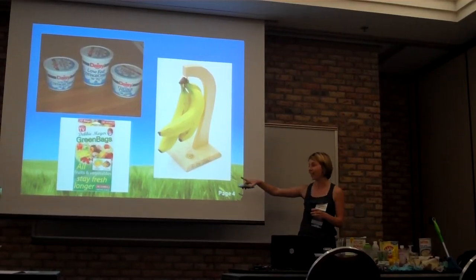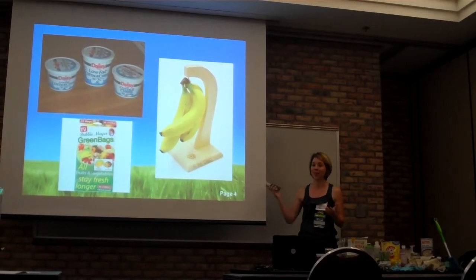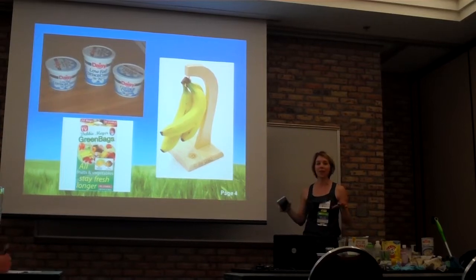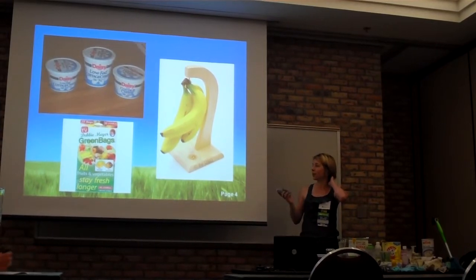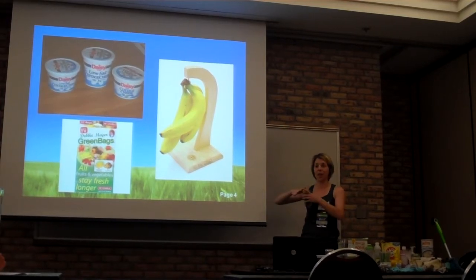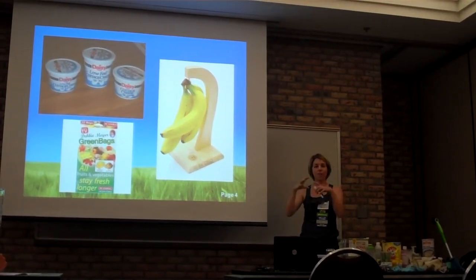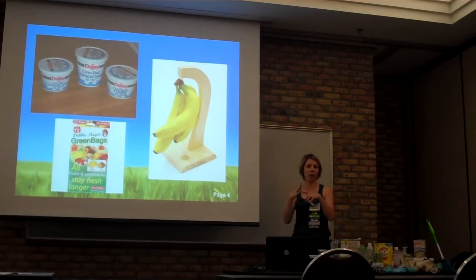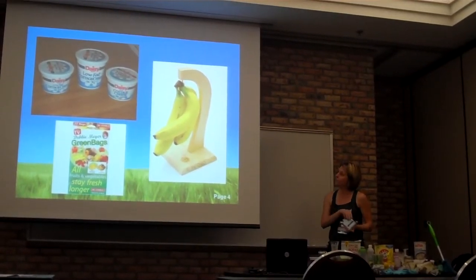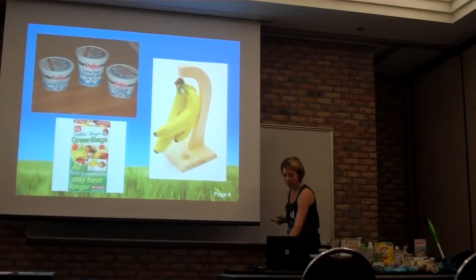Green bags — does anybody have these at home? I think they actually sell them at the dollar store because they didn't go very big. They totally work. I had some kids do a science fair project on them. What they do is release that ethylene gas I talked about and keep the fruit away from it, so it actually keeps your vegetables and fruit good a lot longer.